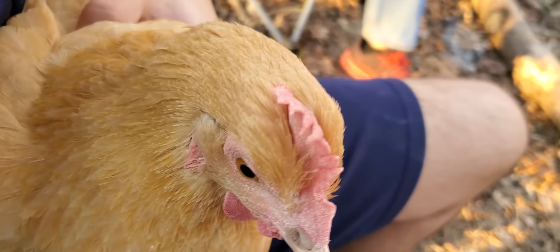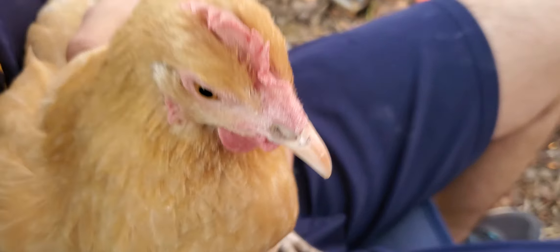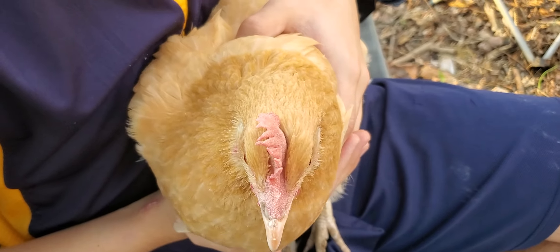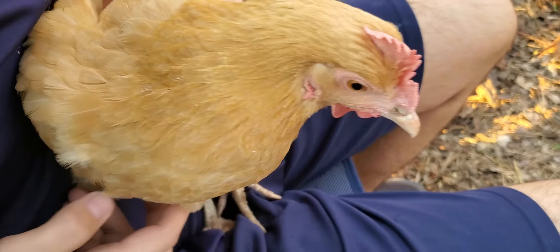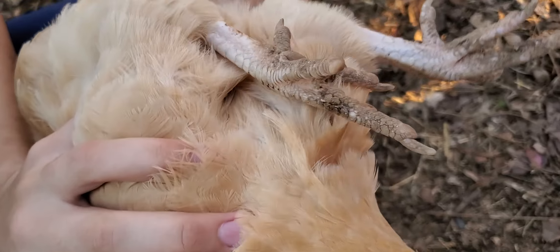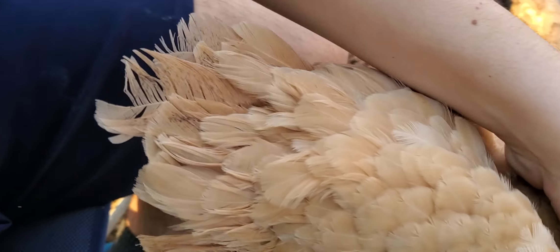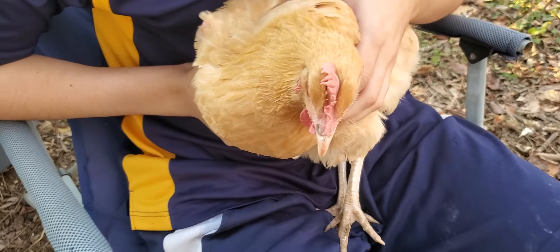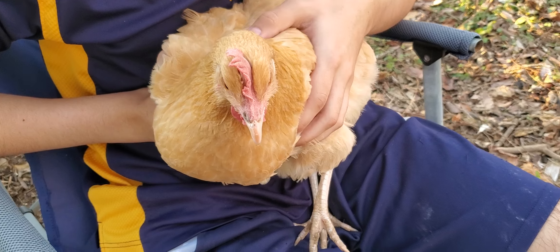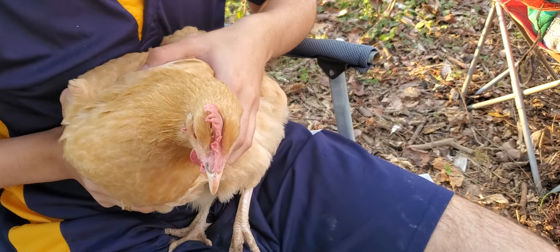We had another Buff Orpington chick but she passed away a few months ago. Right now, as you can probably tell, Clover is in molt pretty heavily. She has some feathers missing right there, and her tail is almost completely gone — it's pretty raggedy looking, but that's okay. Clover is about two and a half pounds right now, and she has not been gaining weight lately, which is probably because of the molt.